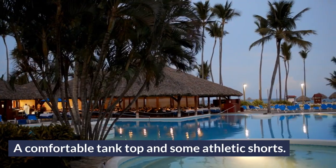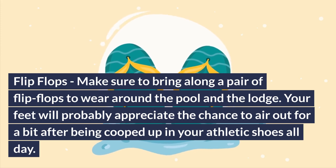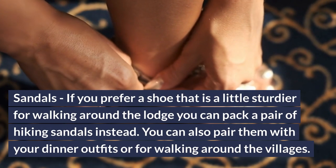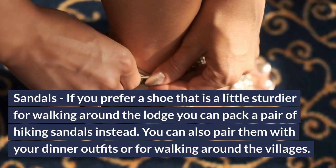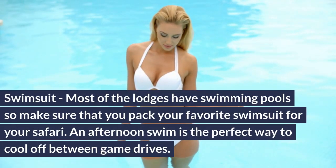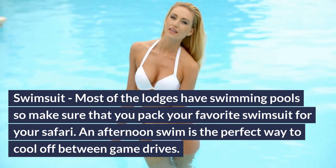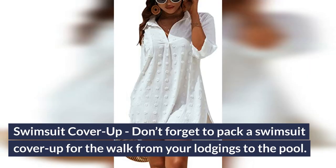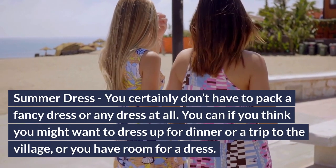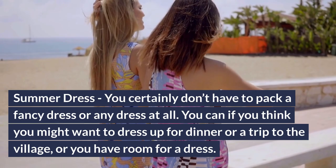A comfortable tank top and some athletic shorts work great for loungewear. Flip-flops: make sure to bring along a pair of flip-flops to wear around the pool and the lodge — your feet will probably appreciate the chance to air out after being cooped up in your athletic shoes all day. Sandals: if you prefer something sturdier for walking around the lodge, pack a pair of hiking sandals instead, and you can pair them with your dinner outfits or for walking around the villages. Swimsuit: most lodges have swimming pools, so pack your favorite swimsuit — an afternoon swim is the perfect way to cool off between game drives. Don't forget a swimsuit cover-up for the walk from your lodgings to the pool, and optionally a summer dress if you want to dress up for dinner or a trip to the village.